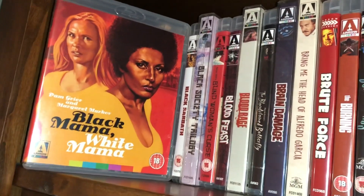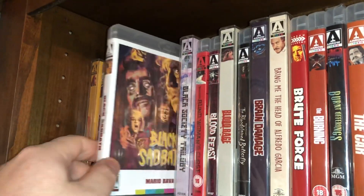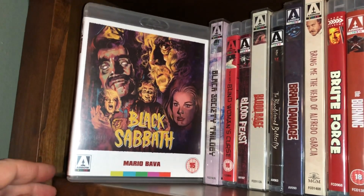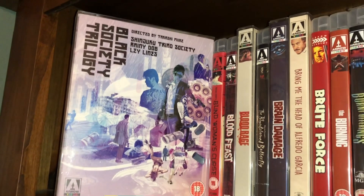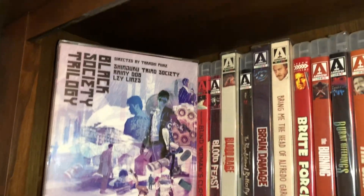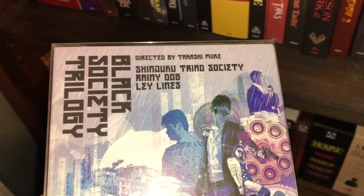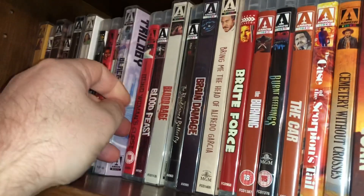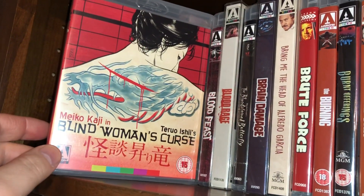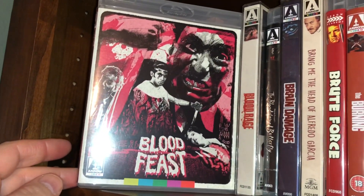Next is some blaxploitation goodness called Black Mama White Mama — Pam Grier, she's always fun. Another Mario Bava film called Black Sabbath. Then some Japanese cinema: the Black Society Trilogy, directed by Takashi Miike, which includes Shinjuku Triad Society, Rainy Dog, and Ley Lines — that is the Region A edition. More Japanese cinema called Blind Woman's Curse.